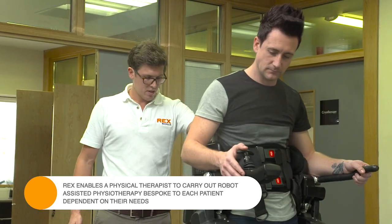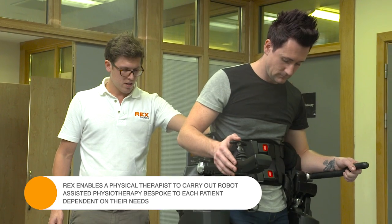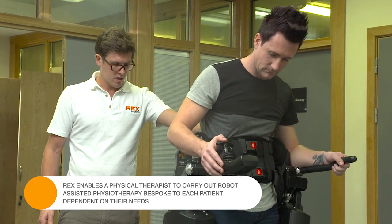It will do all sorts of activities — not only walk forwards and backwards, it will turn, it will shuffle, it will sit, it will stand. You can break down function as well, so you can stop at certain movements and work on certain parts, which becomes a really useful therapy tool.